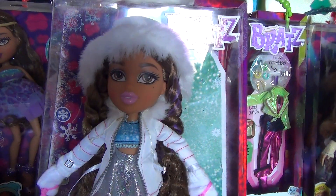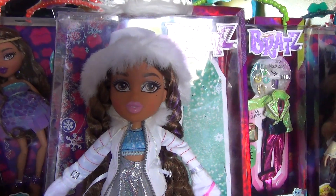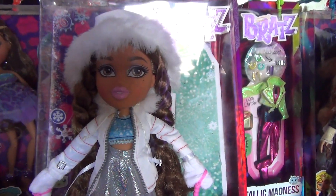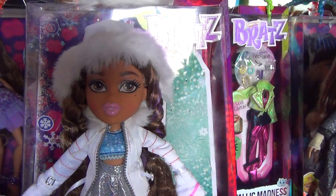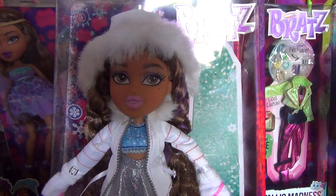Hi guys! Today I'm reviewing Snow Kiss Yasmin, and I love Yasmin so much in this one. She's very cute, her accessories are on point — or on fleek as they say nowadays — and she's one of my favorites as well.